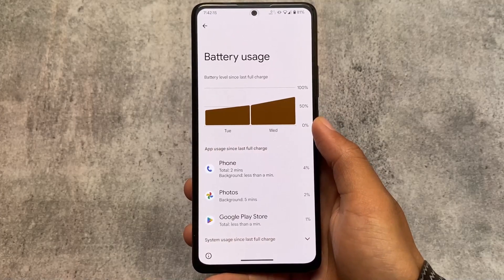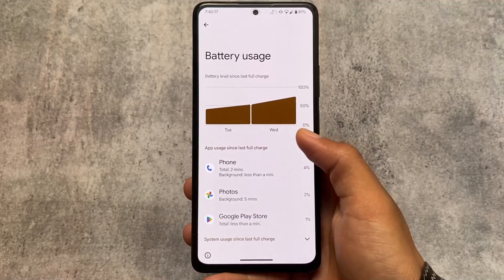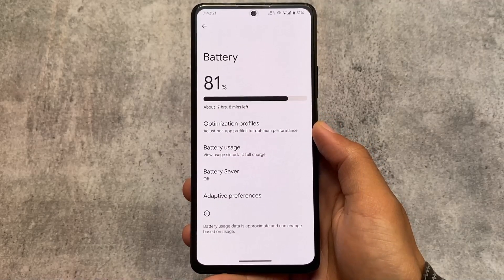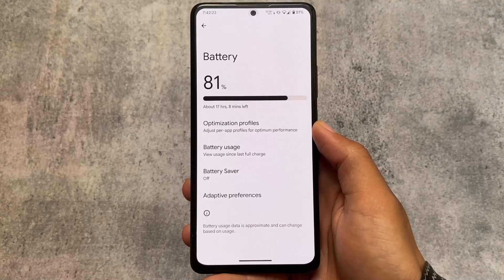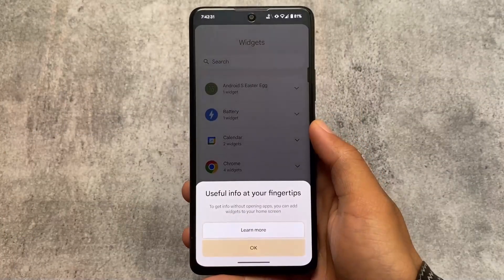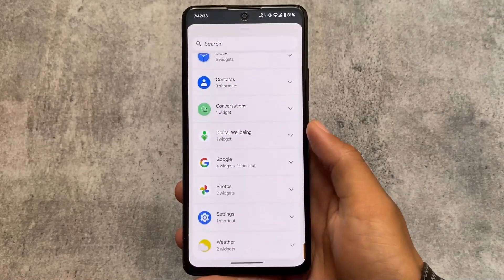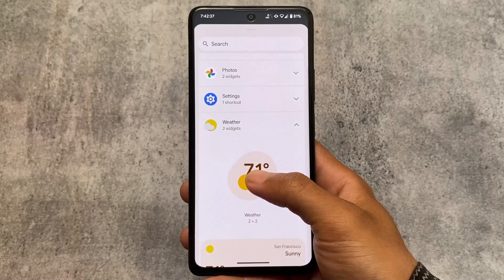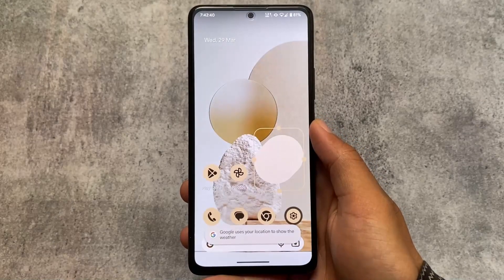In the battery options you can see the battery level since the last full charge, instead of the last 24 hours — which is a very useful thing. It's already present in Pixel Experience. Overall this is a good choice if you want to try it out since it's official and stable — give it a try. Hope you liked this, don't forget to like and share, and I'll see you in the next one. Goodbye.